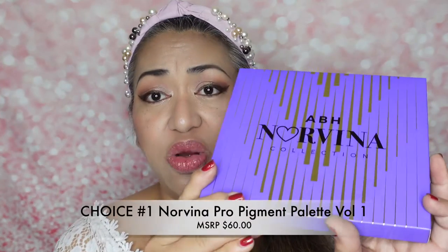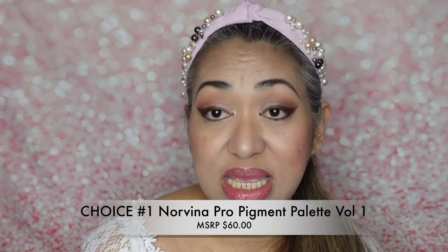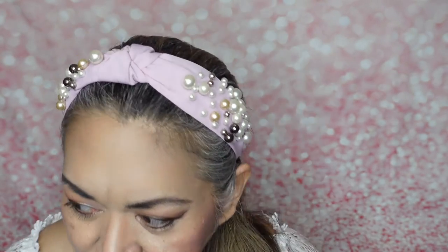I have six products here, all Anastasia Beverly Hills. When it comes to your BoxyCharm Premium, you actually have two choices. One of the choices I made was their Norvina Eye Palette — this one is $60. I chose palette number one, which has more pinks and purples. The other option had more greens, yellows, and oranges. That's beautiful — $60 for that eye palette.